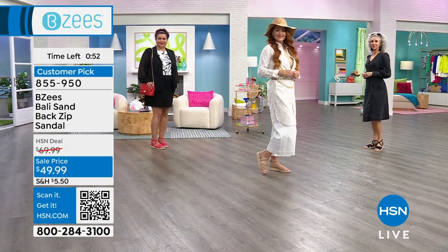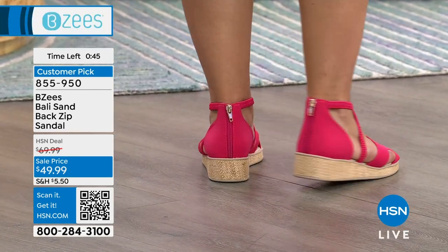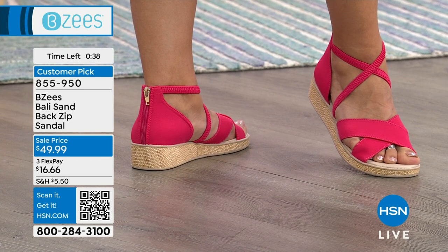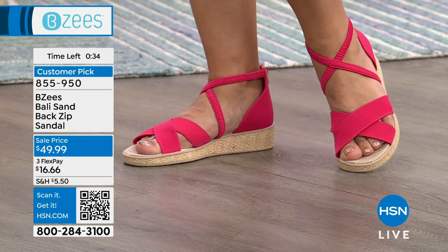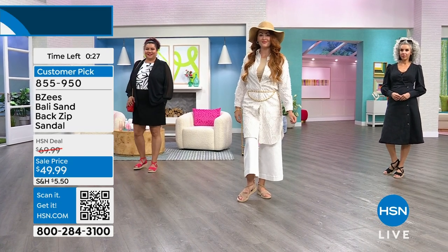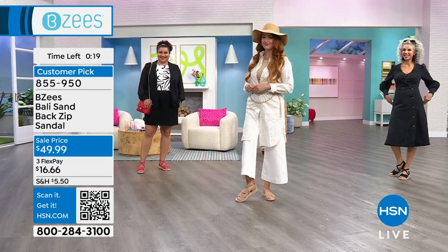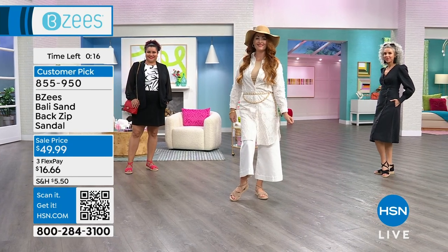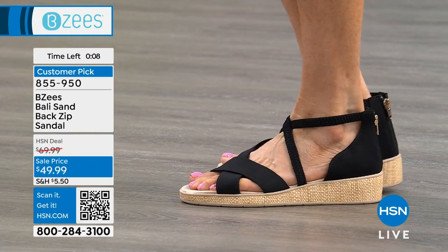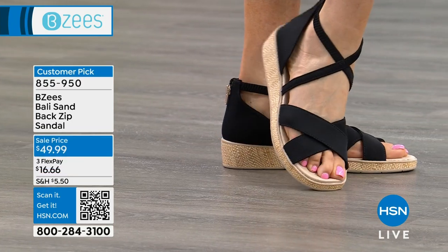We made the zipper itself tonal, but added a little flare of gold texture to the handle — a little pizazz, like jewelry for your feet. When people see it from the back, the high rise in the ankle is actually elongating and slimming, making the foot look beautiful. So it's comfortable, lightweight, and washable. This is the Bali Sand Back Zip Sandal — order number 855-950 — 30% off today, under $50 for an amazingly gorgeous shoe. Make sure you're grabbing it.